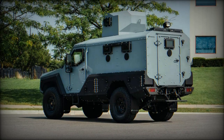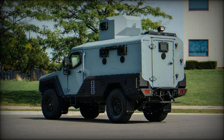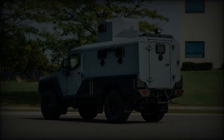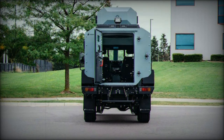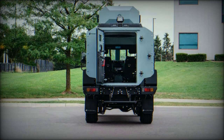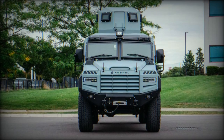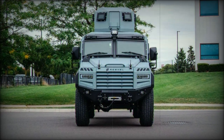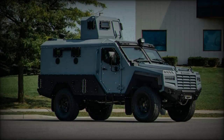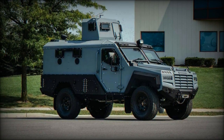Rose Hell is capable of delivering the Captain APC within just two weeks, a rapid turnaround time that reflects its robust production capacity. The company has the capability to produce up to 120 units per month, ensuring that urgent operational demands can be met efficiently. This production scale makes the Captain APC a viable option for countries and organizations that require rapid reinforcement of their armored fleets.